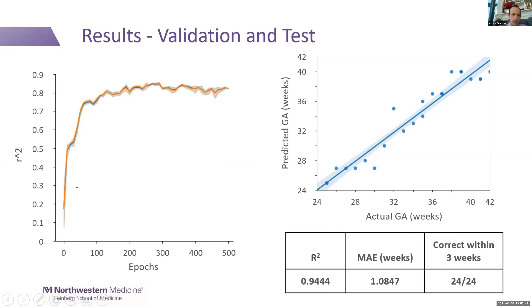In terms of accuracy, we looked at R-squared. That goes up quickly in the validation set to around 0.85. On the test set, with actual gestational ages from 24 to 42 weeks, we achieved an R-squared of 0.94. The mean average error is within one week. A clinically significant miss would be greater than three weeks, and all 24 slides in the test set were correct within three weeks.